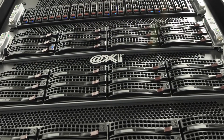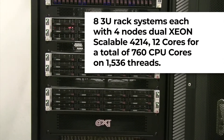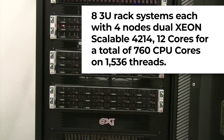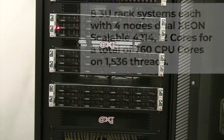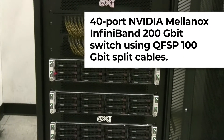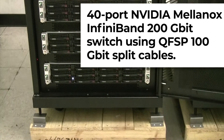The first sub-cluster is a computational one. We have eight 3U rack systems each with four nodes, dual Xeon Scalable 4214, 12 cores, for a total of 760 CPU cores on 1,536 threads. All of these computational nodes are also connected via a 40-port NVIDIA Mellanox InfiniBand 200 gigabit switch using QSFP100 gigabit split cables.